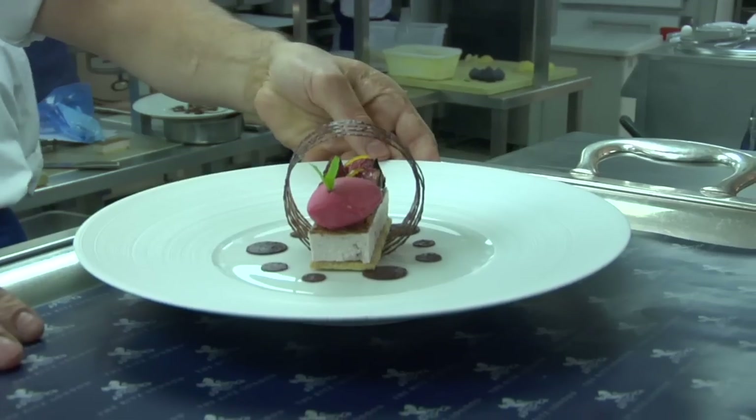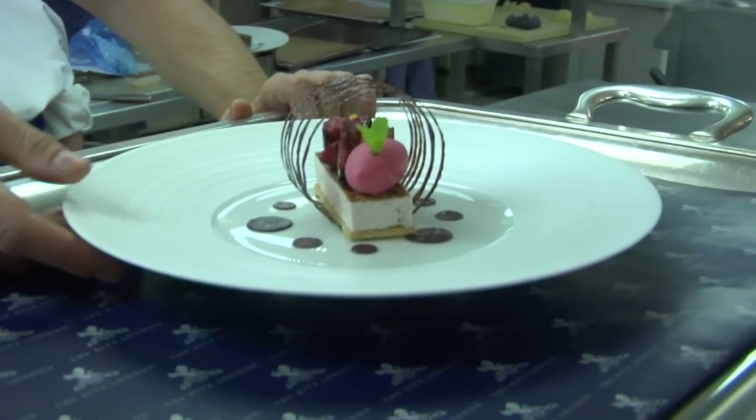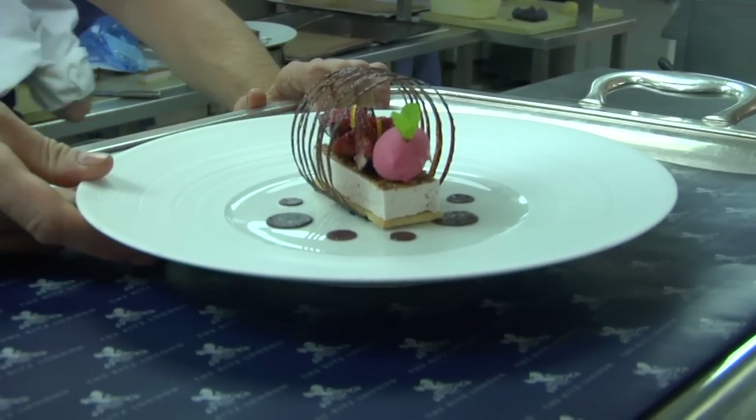My name is Regis Boregard. I'm the head fish chef of the Ritz. Today we're presenting the black figs from Italy, roasted in port with raspberry sorbet. I've got some 55 chefs here. We need 105. We work very, very hard.